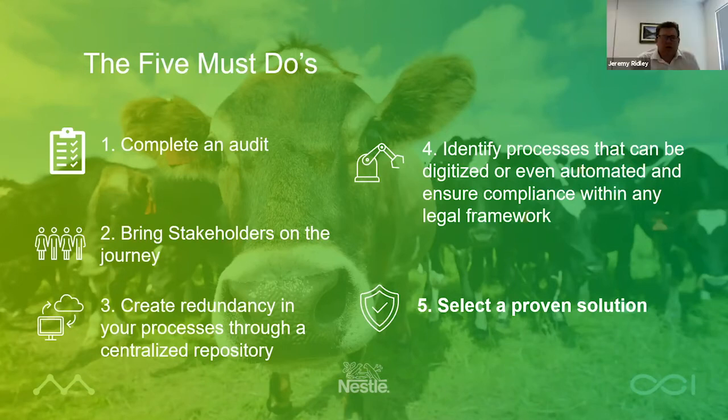So working with dairy processes from all over the world, what's the most common pitfall that companies fall into when embarking on an automation project for their supply chain?